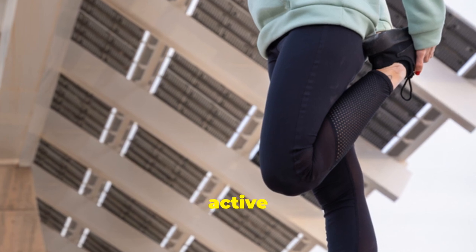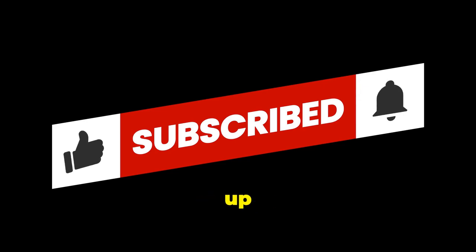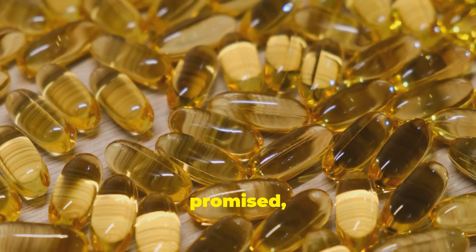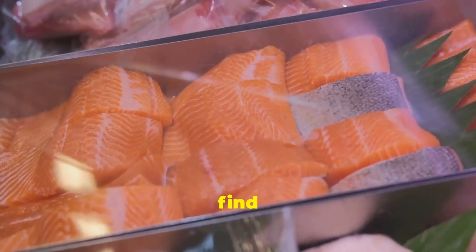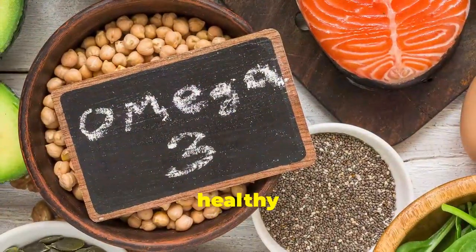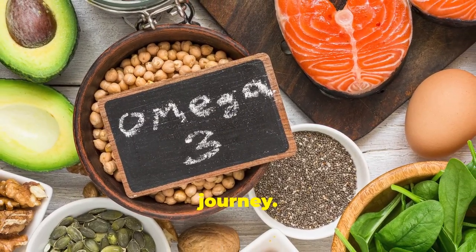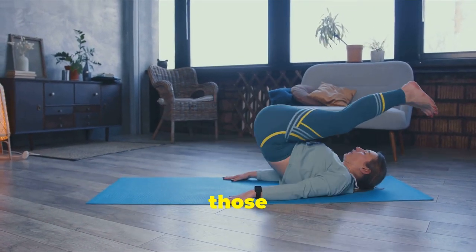Thanks for watching! If you found this video helpful, don't forget to give it a thumbs up and subscribe for more health tips. And as promised, here's your bonus tip: Omega-3 fatty acids are also fantastic for joint health. You can find Omega-3s in fatty fish like salmon and tuna, as well as in flaxseeds and walnuts. These healthy fats have powerful anti-inflammatory properties that can further support your joint health journey. Take care of your amazing bodies and keep those joints happy!